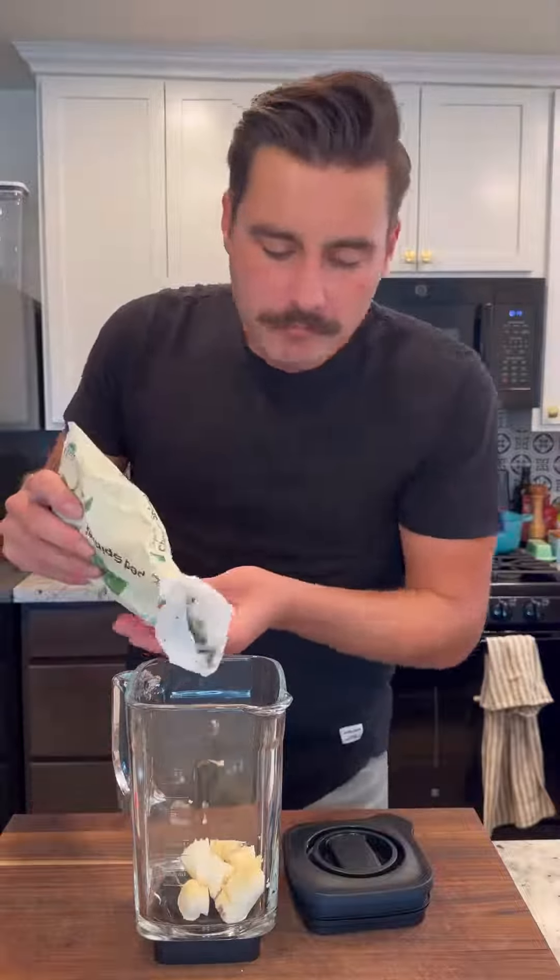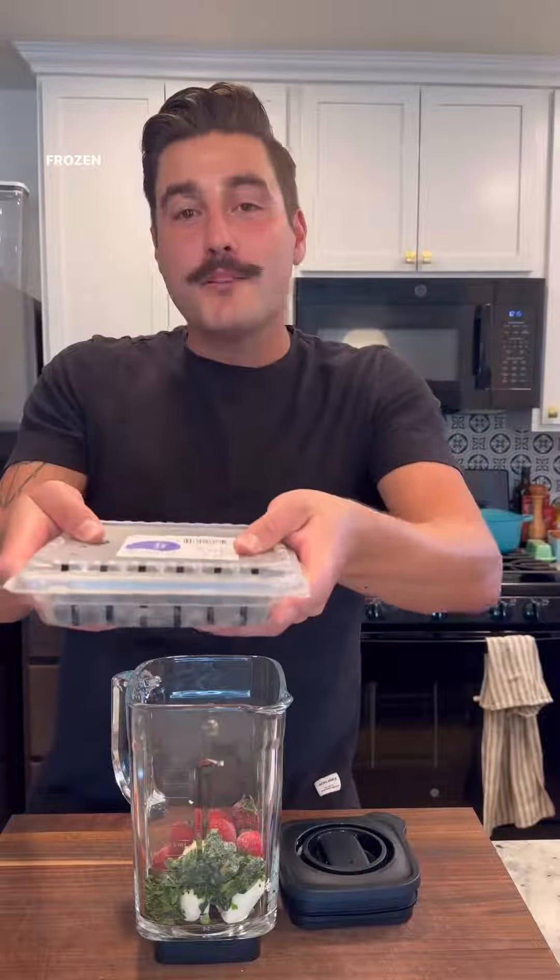Frozen spinach. Frozen strawberries — I just freeze my berries if they're about to go bad. Yes, I leave the green part on. Kill me. Frozen blueberries.